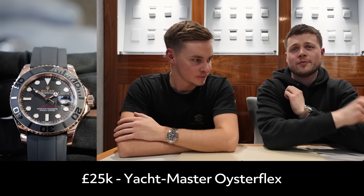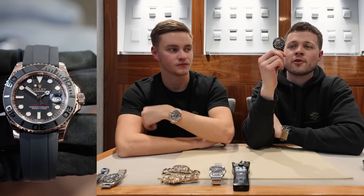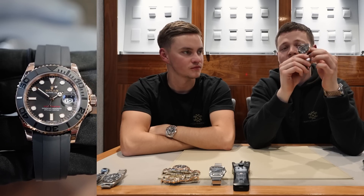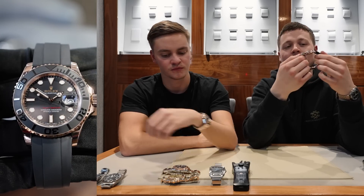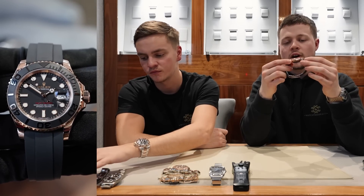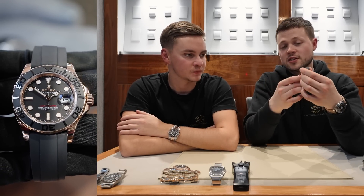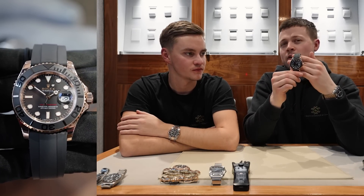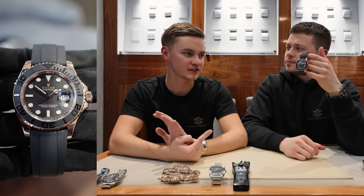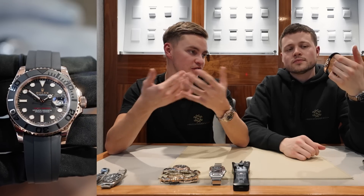The £25k watch I've picked is another sports Rolex — the Yachtmaster 40 in Everose on the Oysterflex strap. It's a full gold watch, but it's not as loud as you'd think because it's got the black ceramic bezel and a matte black face. The Oysterflex strap is rubber but very high quality, very comfortable to wear. It still has a really good weight, so you'll feel the presence on the wrist. You can pick this up for around £25k for a newer model; an older 2015-2016 example would be in the low £20s.